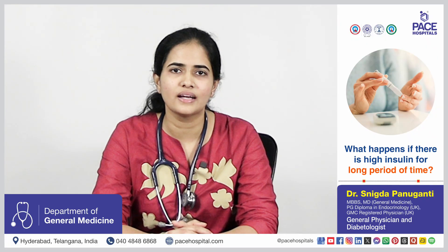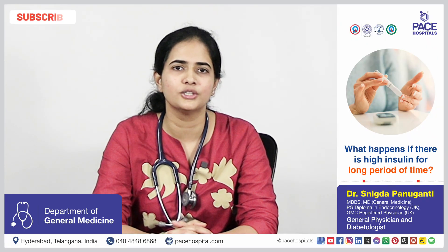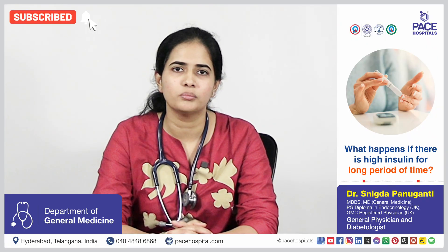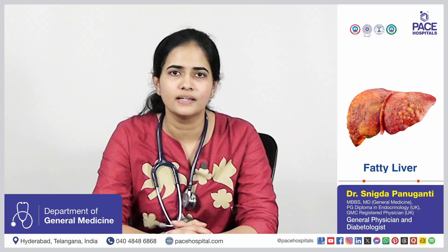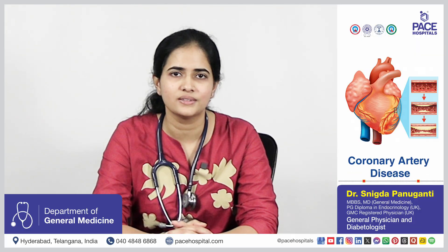If insulin resistance goes on for a longer duration, like 10 years or more, people can end up developing diabetes, hypertension, high cholesterol levels, fatty liver, and increased cardiovascular risk, which raises the risk of coronary artery disease.